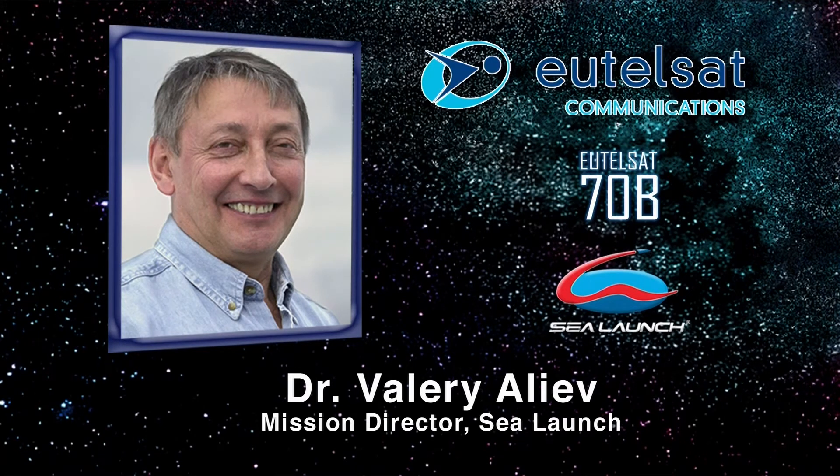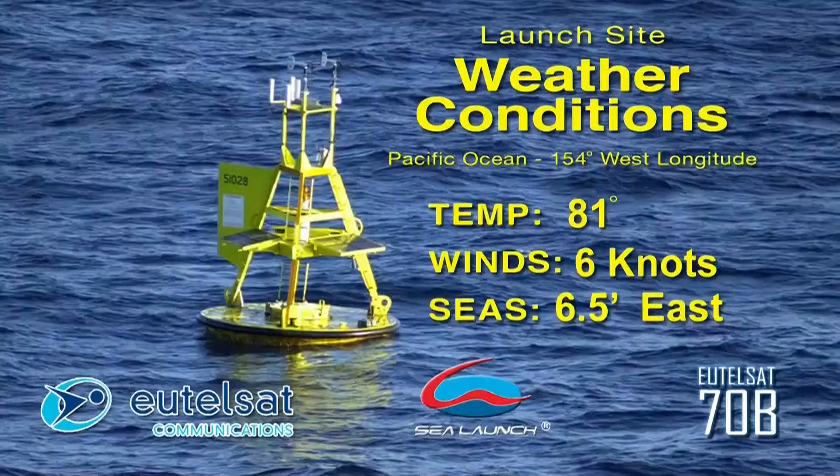Mission Director Dr. Valeri Aliev confirms all systems are go for launch, as the automated countdown begins. The weather for today's mission is good, and at this time all environmental conditions continue to be within launch criteria.